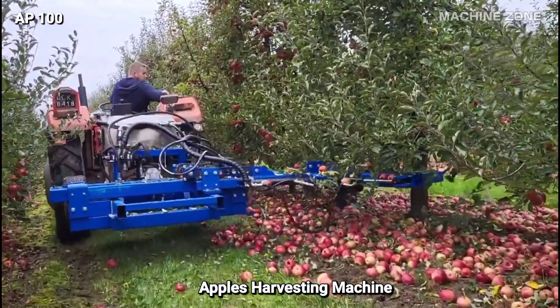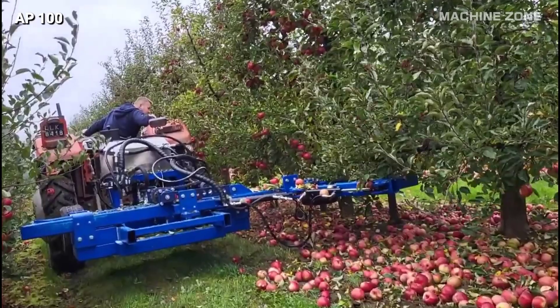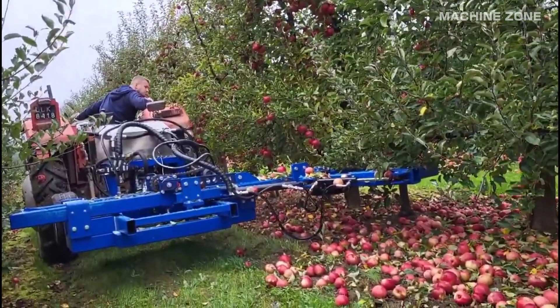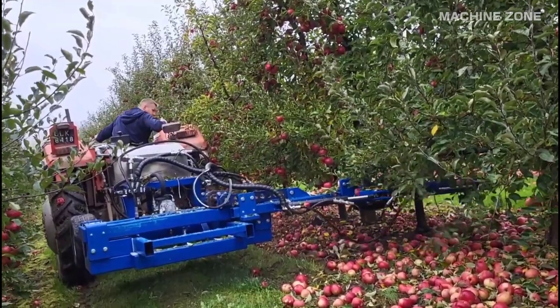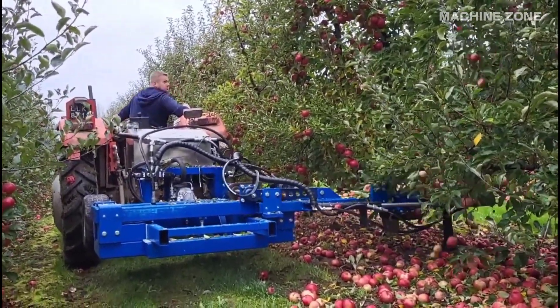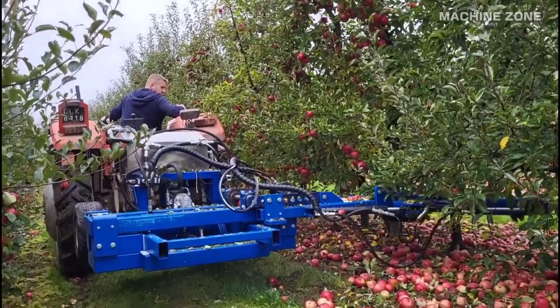Apple trees take around four to five years to bear their first fruit. An apple tree can live for over 100 years, bearing fruit for generations. Apples are typically harvested in the fall, between September and November.